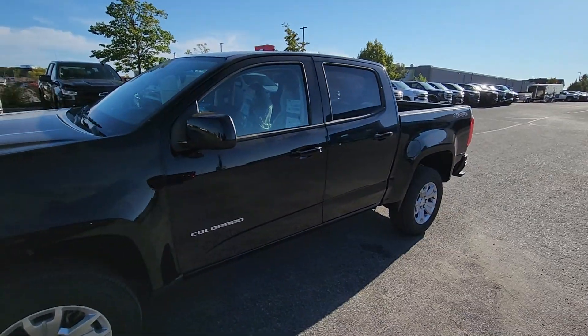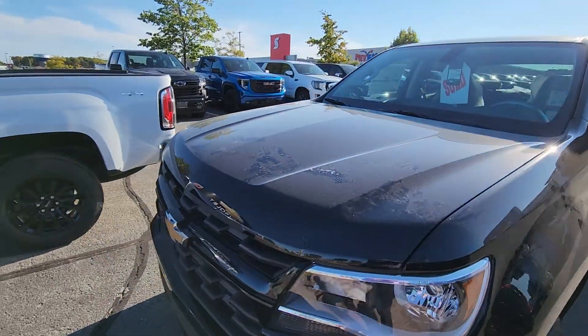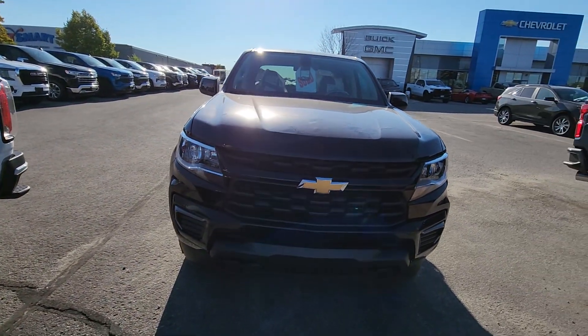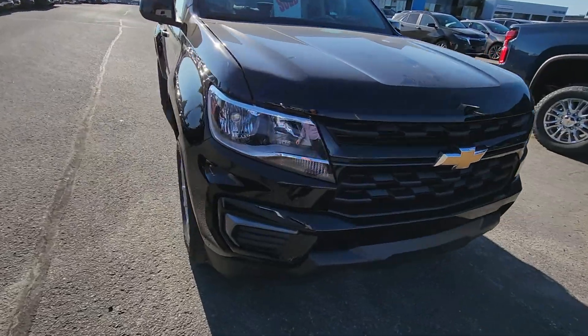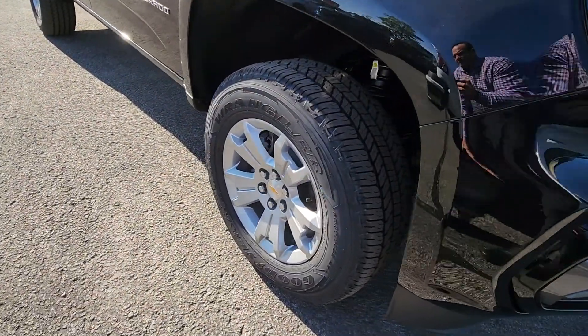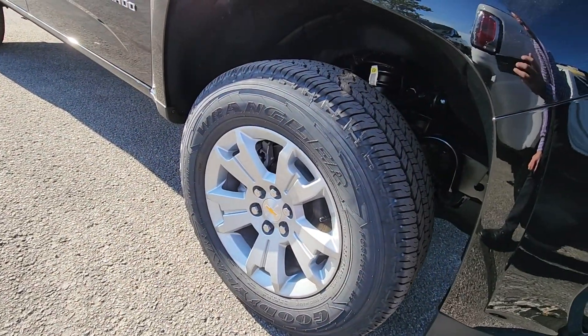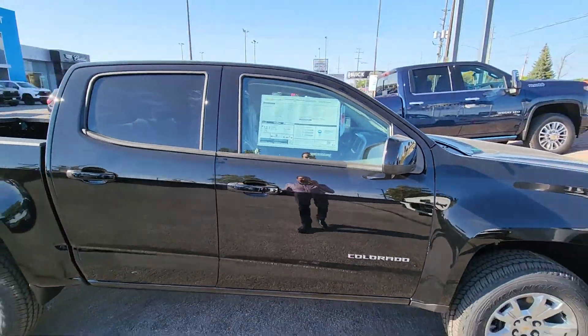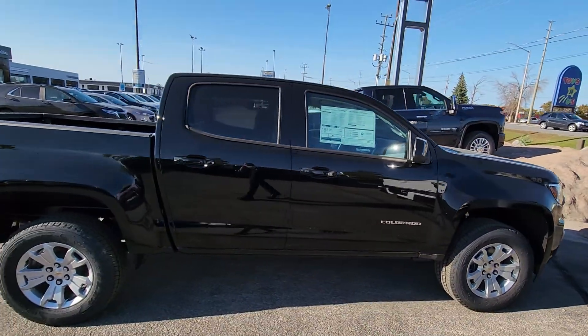It just got dropped off today. I'll show you from the front. Super cool grille with the big gold bow tie on there. It does have alloy wheels — that's standard. It's got big Goodyear Wrangler tires, 17-inch alloy wheels.